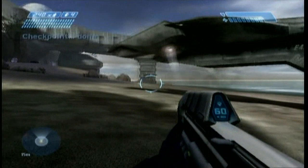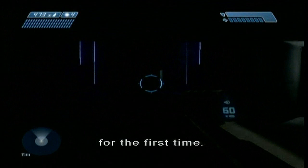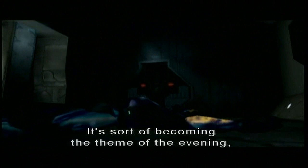This is one of my favorite encounters, and we have the full Halo music playing in this encounter for the first time. Now, Jones, what was the original objective for this mission? Do you remember? It's sort of becoming the theme of the evening, but I don't remember.